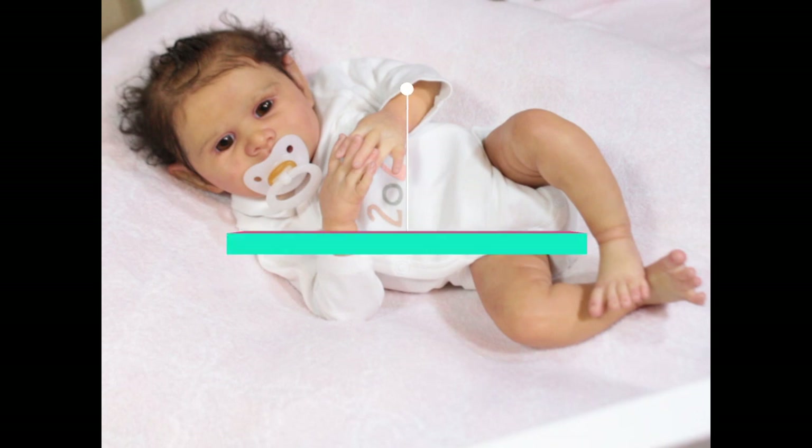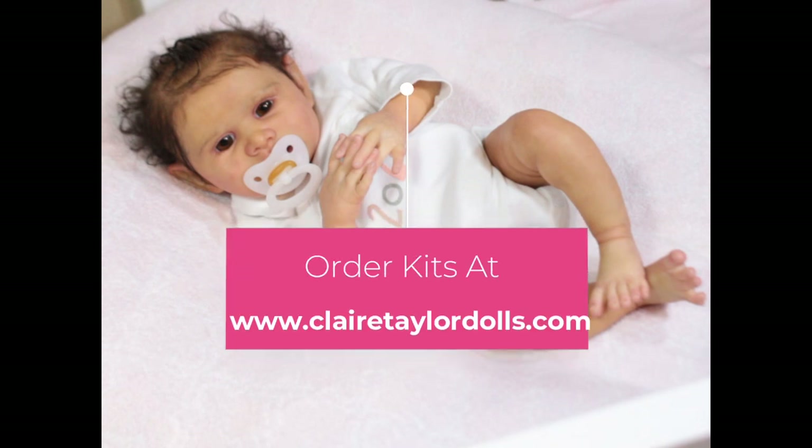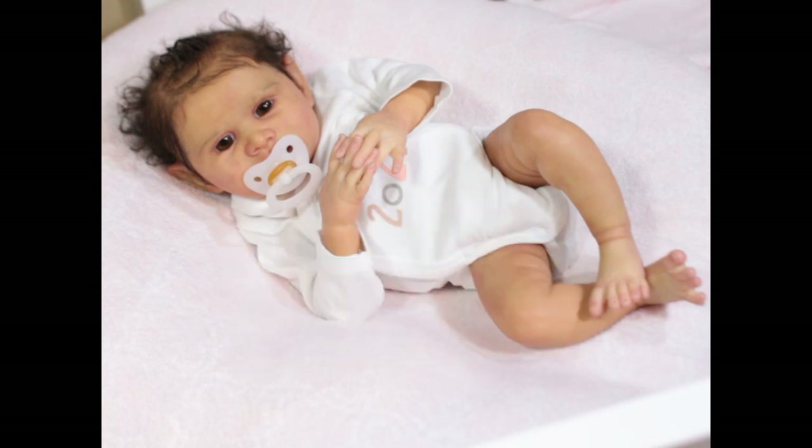As I always say, it's best if you order directly through Claire Teller as she is the sculptor of this doll — it's really beneficial for sculptors to make as much money as they can from their sculpts. If you cannot order directly from her or you're overseas and prefer to use an overseas dealer, then definitely look to your local dealer and order the sculpt.